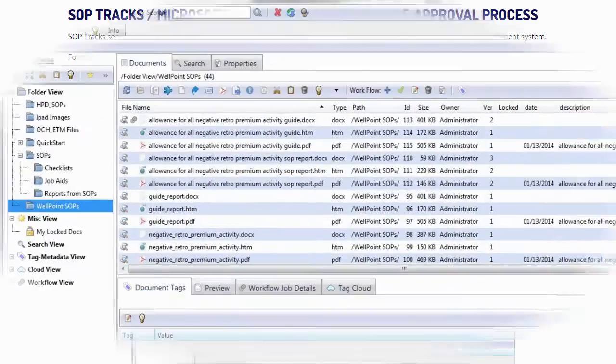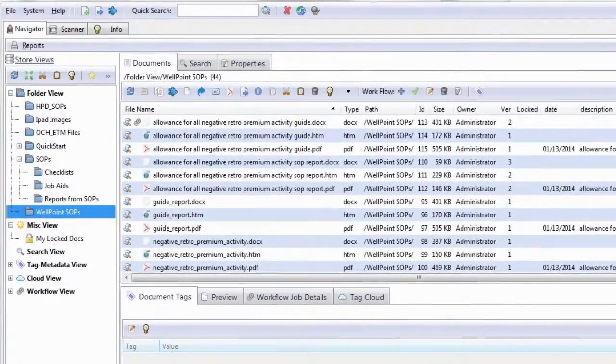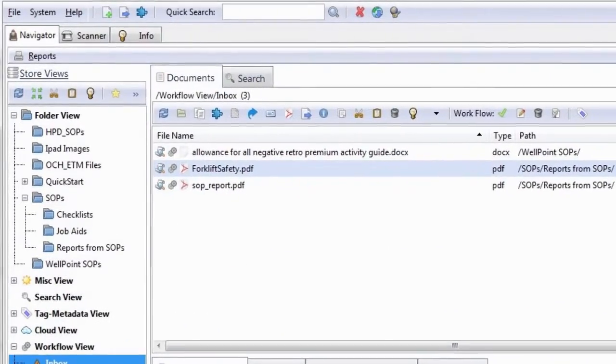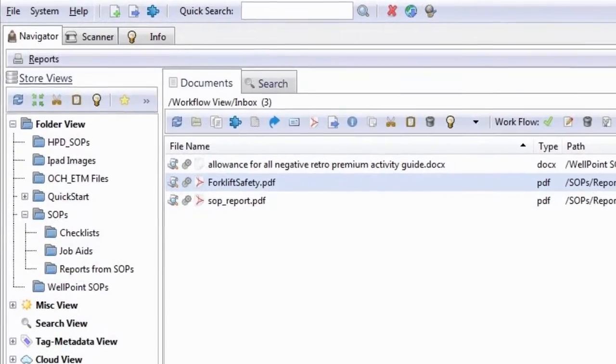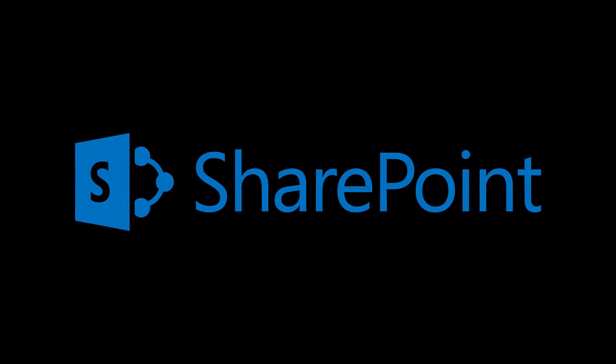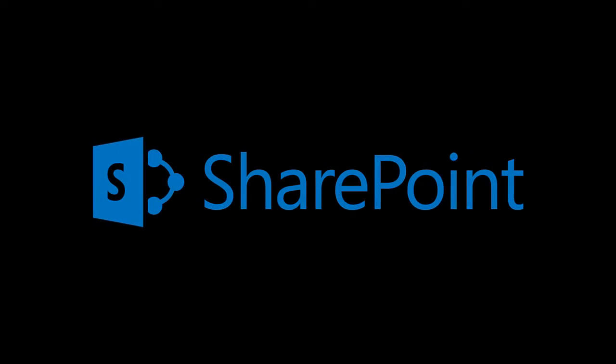With SOP Tracks, you will be able to manage the SOP writing process, implement workflows for review and approvals, assign version numbers, and retain document histories. If you have SharePoint, our software will connect to SharePoint using native or custom content types and workflows.